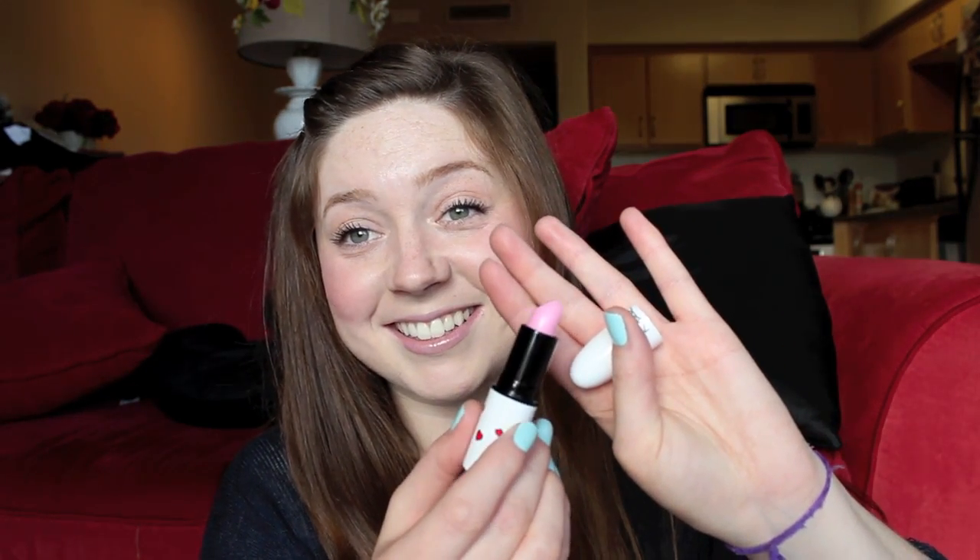First off, I'm most excited about this. I got some stuff from the new MAC collection, the Archie's Girls collection. I only got two things — I had to stop myself because I told myself I wasn't going to buy any makeup this month — but too cute packaging! This one is the Lipstick in Girl Next Door, and it's just this really pretty bubblegum pink color. It's so cute.